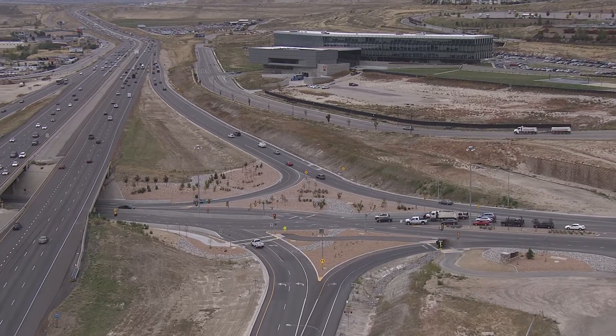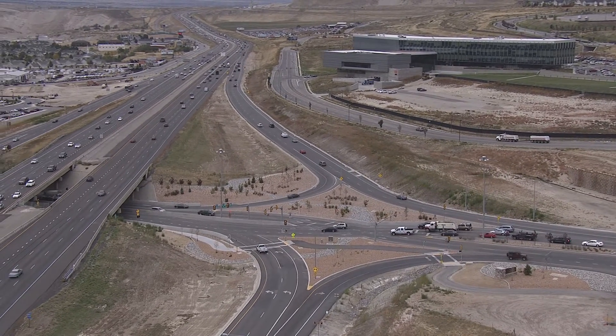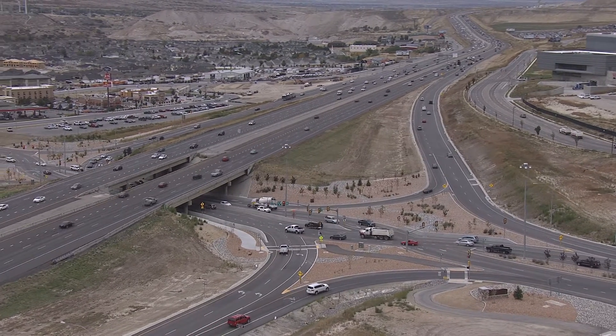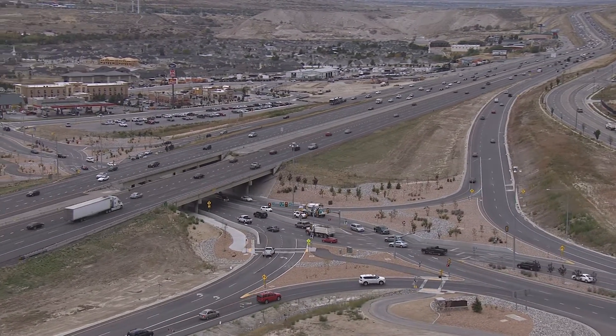Studies show that the Timpanogos Highway expansion and the new, more efficient DDI have led to an influx of over 100 new businesses and 4,000 new jobs.